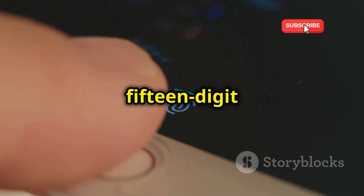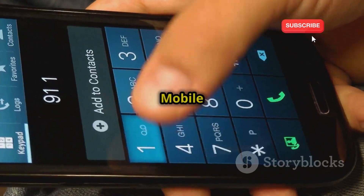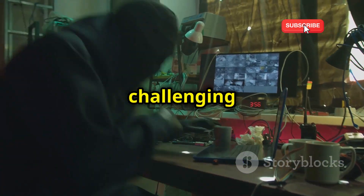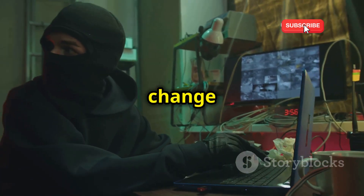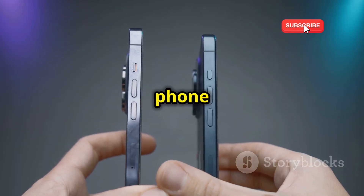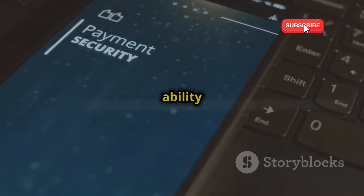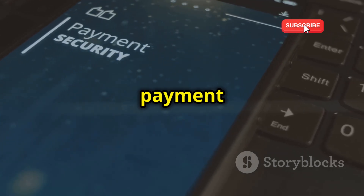Every mobile phone has a unique 15-digit code called the IMEI, or International Mobile Equipment Identity Number. This number is like your phone's fingerprint, identifying it on the network. While more challenging than SIM cloning, hackers can use sophisticated software to change a phone's IMEI number to match yours. Once this happens, your phone and the cloned phone appear identical to the network, leading to intercepted calls, messages, and even the ability to make unauthorized purchases using your mobile payment accounts.